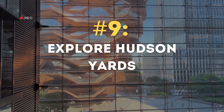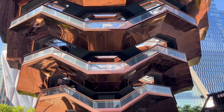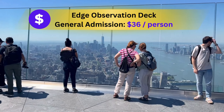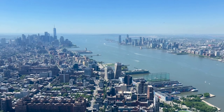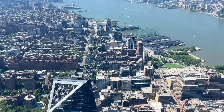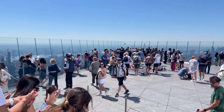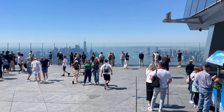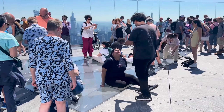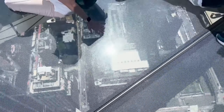Ninth on our list is to explore Hudson Yards. The first stop is the Vessel — currently it's not open to the public but you can still take pictures and videos from outside. After the Vessel, take an elevator up to the Edge Observation Deck, which is 100 stories high. General admission is $36 per person and gives you a 360-degree view of the New York skyline. My favorite part is the see-through glass floor that lets you look straight down at the street below — be careful but enjoy the view!